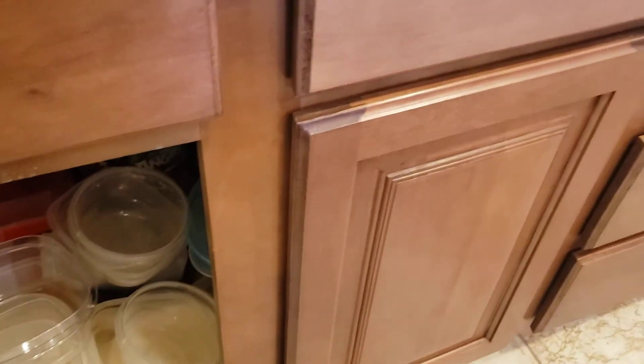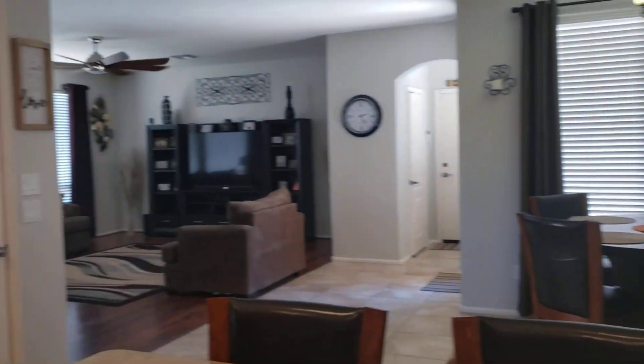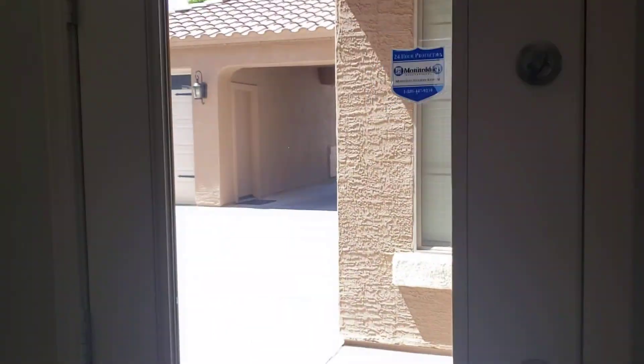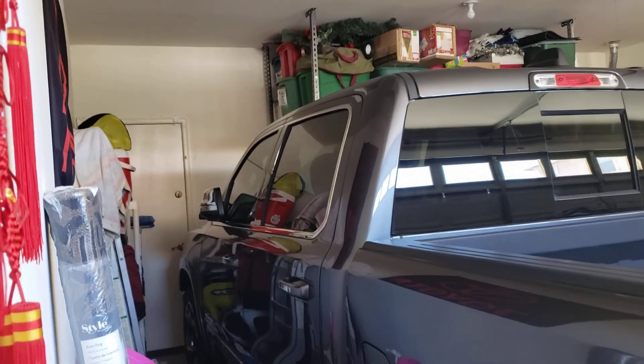Granite with the backsplash. No pull-out drawers, but that's okay. Gas is a nice touch. And your open family room. This door goes to the exterior. This is just a coat closet, and then this is your two-car garage — it clearly holds a big old truck.